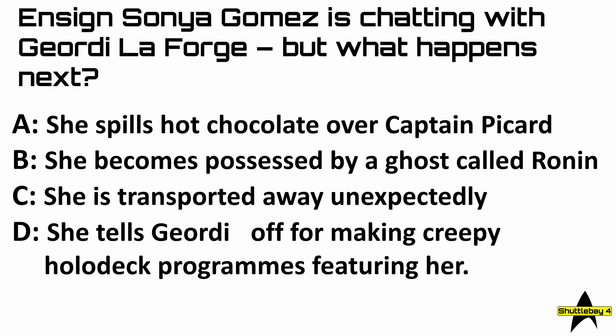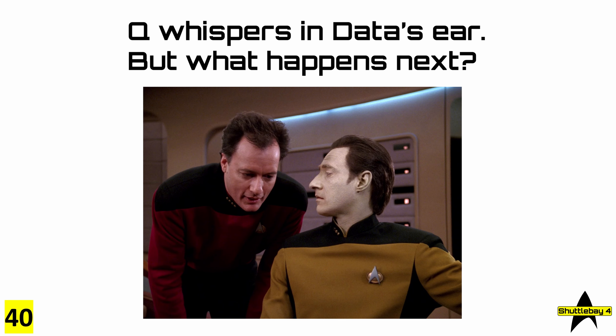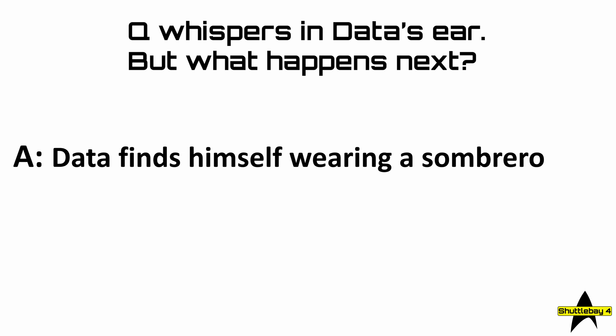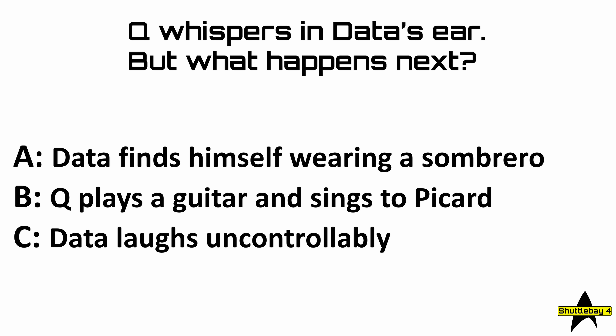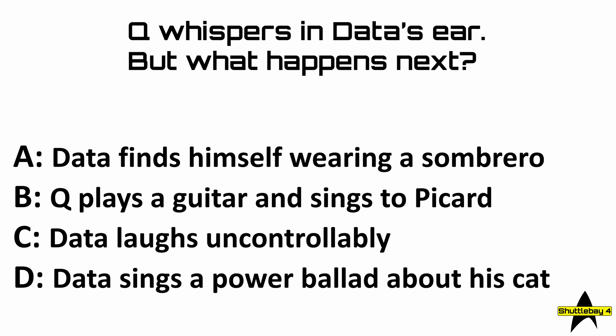Question 40: Q whispers in Data's ear, but what happens next? Is it A, Data finds himself wearing a sombrero; B, Q plays a guitar and sings to Picard; C, Data laughs uncontrollably; or D, Data sings a power ballad about his cat?